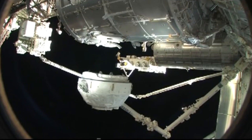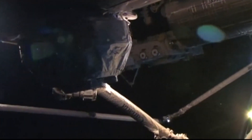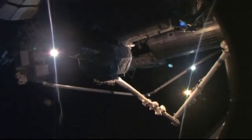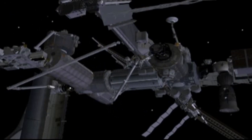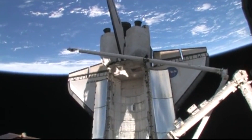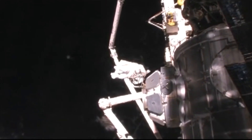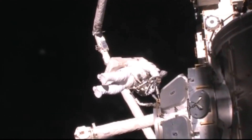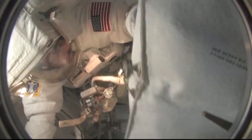On Flight Day 8, the cupola was successfully moved from its launch location at the end of Tranquility to its permanent location on the Earth-facing side of Tranquility. The next day, the crew relocated Pressurized Mating Adapter 3 from the Harmony node to its permanent home at the end of Tranquility. On February 17th, astronauts Bob Behnken and Nick Patrick completed the third and final spacewalk of the STS-130 mission. Their tasks included hooking up heater and data cables for PMA-3, removing thermal covers and latch locks on the cupola, and installing handrails on Tranquility and a video cable for another base to be installed on the Russian segment of the ISS.